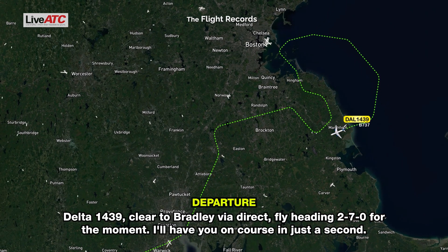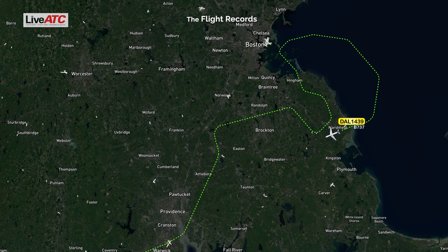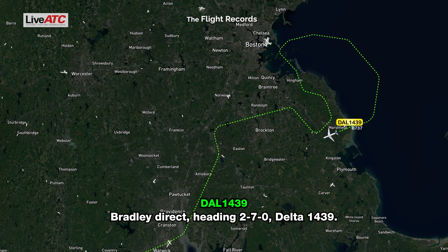Delta 1439, cleared to Bradley via direct — fly heading 270 for the moment, I'll have you on course in just a minute. Bradley direct, heading 270, Delta 1439.